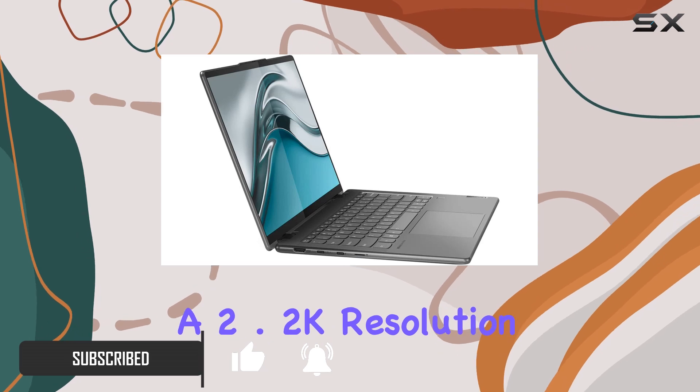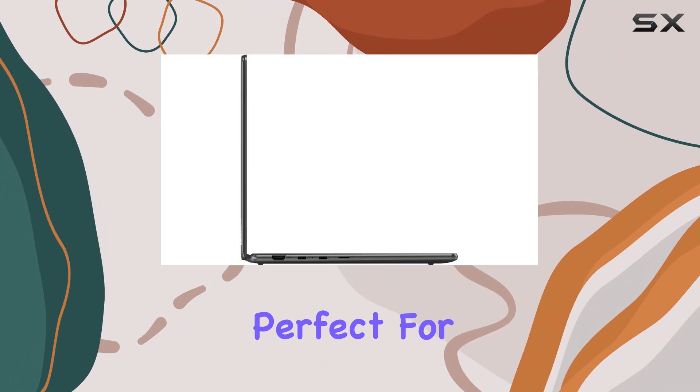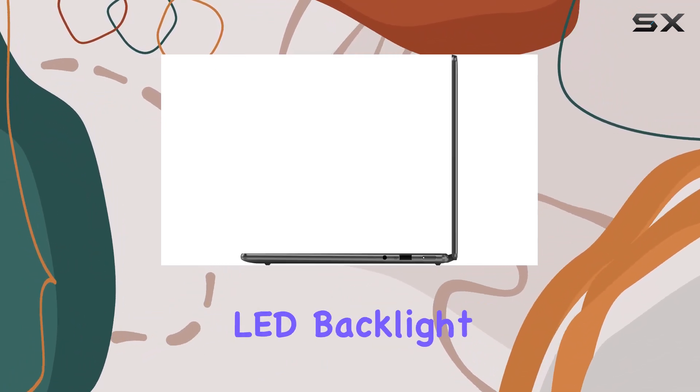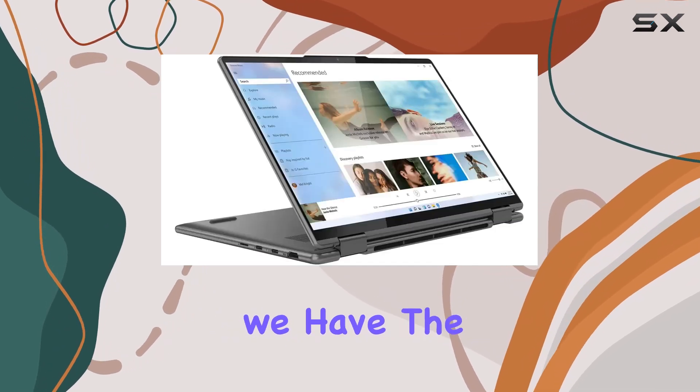Boasting a 2.2K resolution, this multi-touch screen offers vibrant colors and crisp clarity, perfect for all your creative endeavors. Paired with an energy-efficient LED backlight, working on this laptop feels like a breeze.